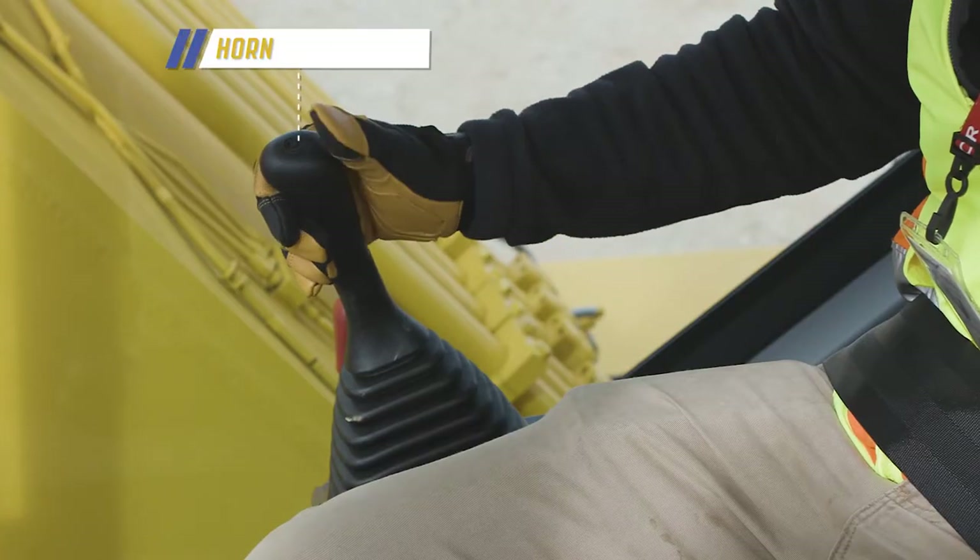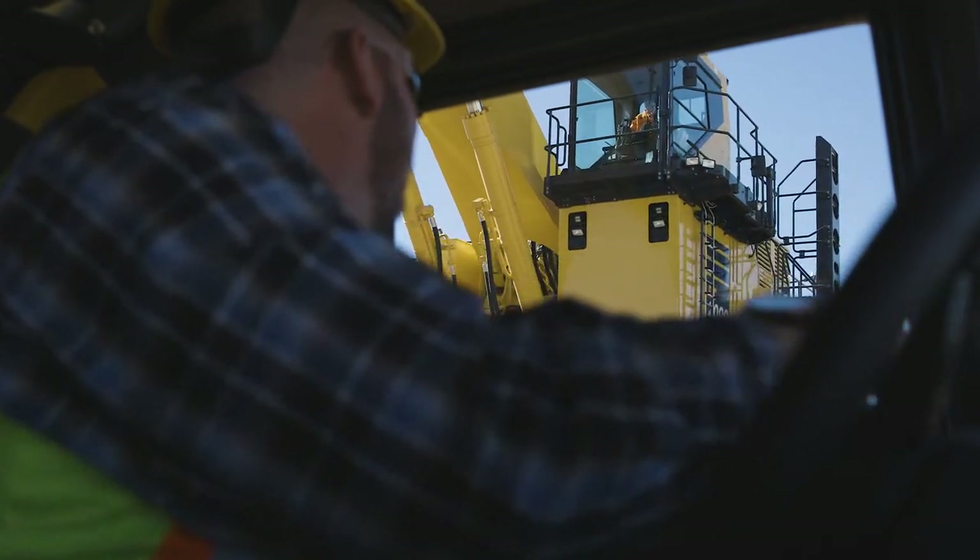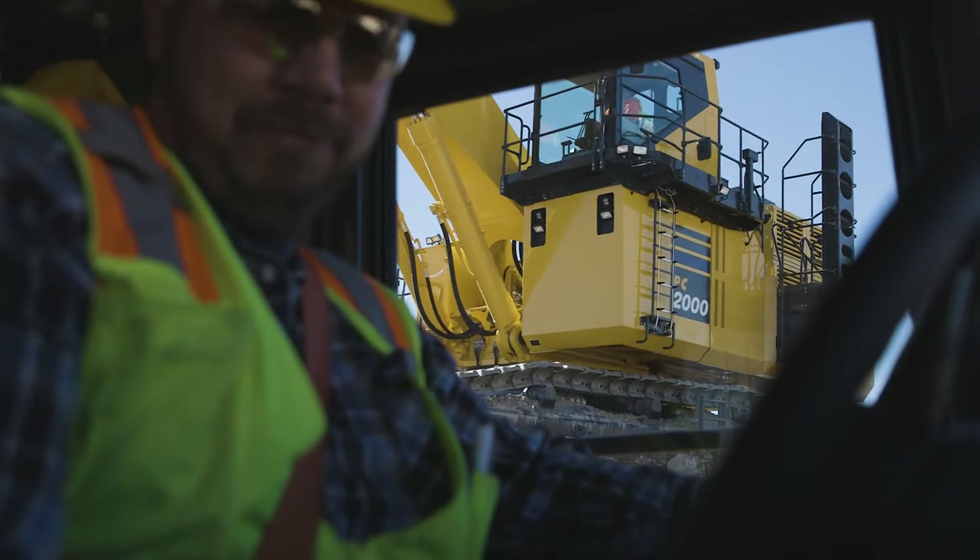The horn switch is installed on the right control lever. Warning lamps flash to provide visual notification in case the truck driver doesn't hear the horn sounding.